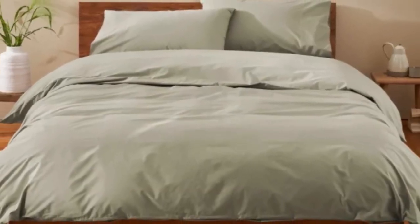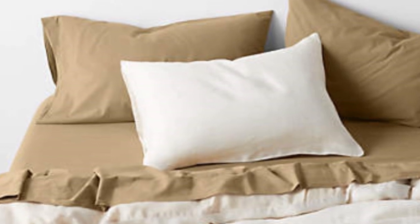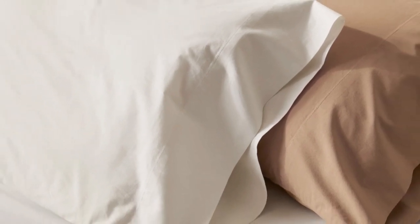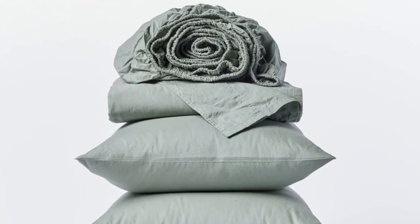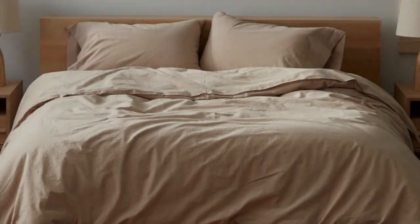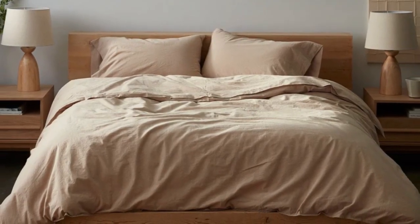How it performed after six months: after six months of use, these sheets became our favorites, and we quickly put them back on our bed after washing. They remained just as crisp and comfortable as when we first used them, and we didn't notice any wear and tear. We loved the sheets so much that we even purchased the duvet cover and a set of pillowcases from the same collection.